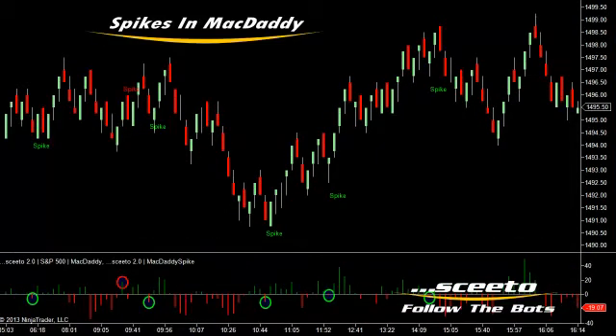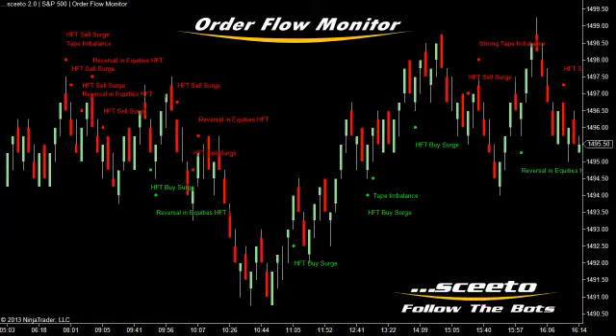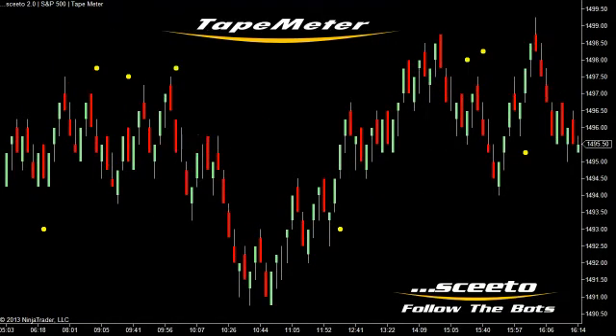Today, you can see that our spikes in MacDaddy continue to perform very well. Also, price and high-frequency trading bot activity showed a very high correlation as shown by SCEEDO's order flow monitor. Also, our yellow dots, which surface a demonstrable surge in our proprietary tick ratio, worked quite well again today.